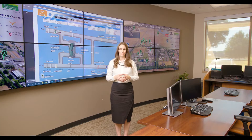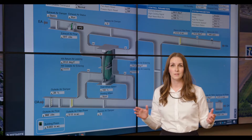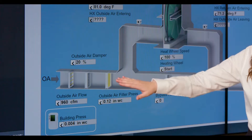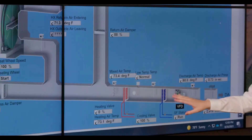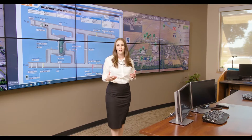Let me show you one of the monitoring systems that we use right here in the Building Operations Control Center. This image shows you the level of instrumentation and controls deployed here at our campus. Right here, we're looking at the heating and cooling unit for this very room. We're able to monitor airflow in and out, control dampers, monitor temperature, and control the fan speed, all using multiple data points allowing us to make adjustments as needed.